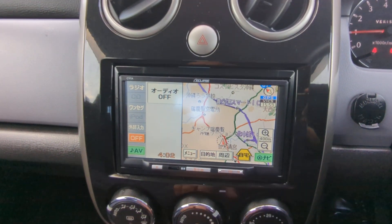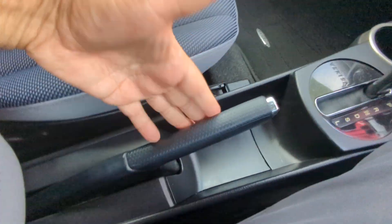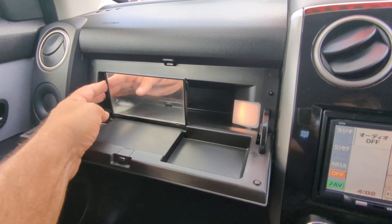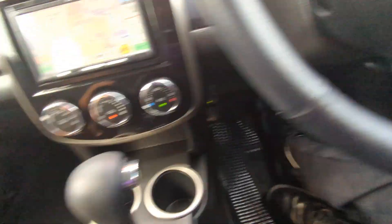Off to the left you have your radio — this one does not have a rear camera — air conditioning controls, cup holders, your shifter, hand brake as I mentioned, and an armrest. Above the glove box you have a little compartment for some storage and a mirror, and then the glove box itself. There's a storage and cup holder on the passenger side, but storage only on the driver side.